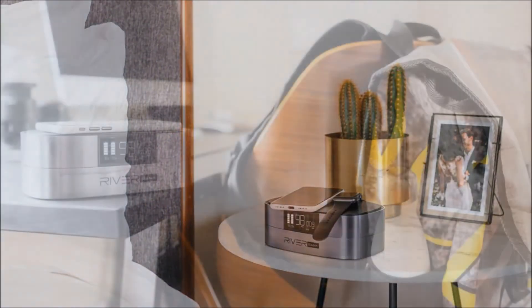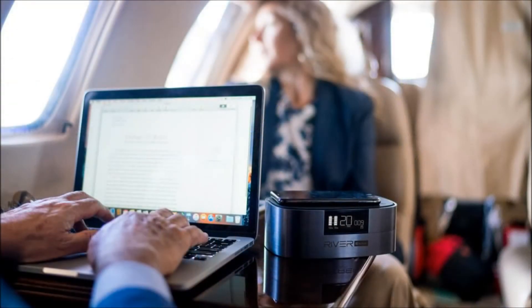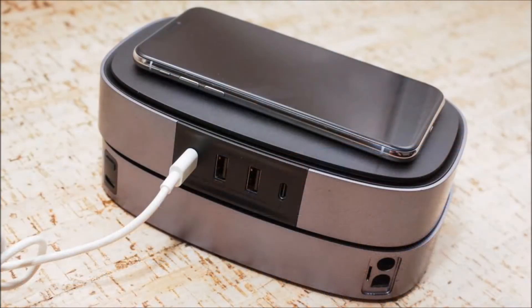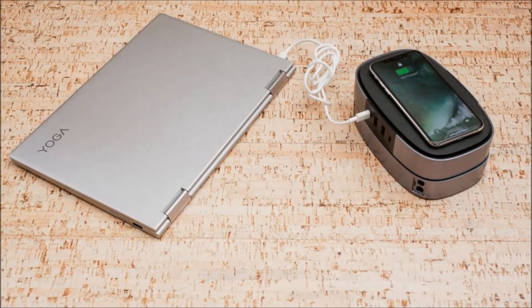The main module can be stacked on a 44 watt-hours car module or a 94 watt-hours AC module. The car module has a single USB-C port as well as connectors for attaching a set of jumper cables. When fully charged, this module can jump-start a car up to 10 times. The AC module has a single USB-C port too, but is joined by a 100 watt AC socket.